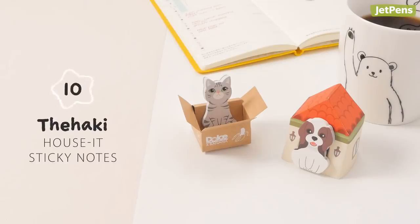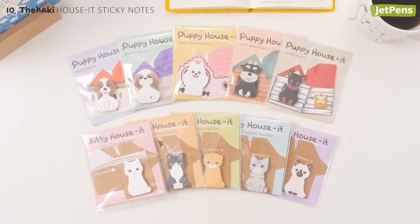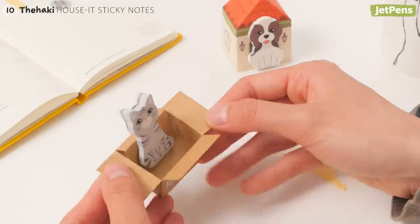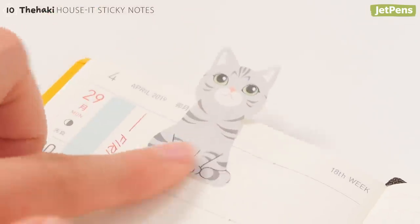Every time we look at these Duhagi How's It sticky notes, we just want to take them home. Each one comes with a box for you to assemble, so that your sticky note friends can have their own space on your desk. They'll be there whenever you need help remembering something.